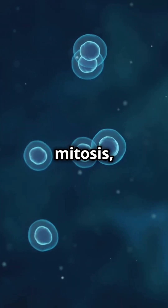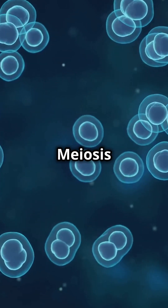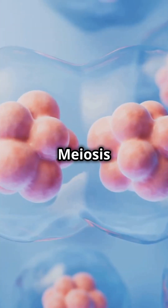Unlike its boring cousin mitosis, meiosis has two rounds of division: meiosis I and meiosis II. In meiosis I, the action starts.